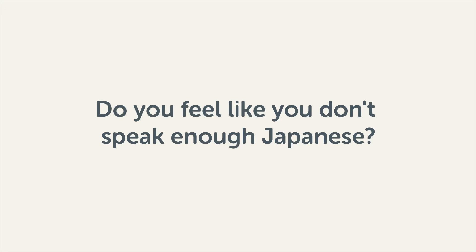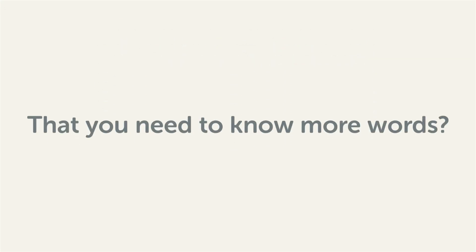Do you feel like you don't speak enough Japanese? That you need to know more words? Then stick around! With these lessons, you'll pick up some of the most common words in just a few minutes.